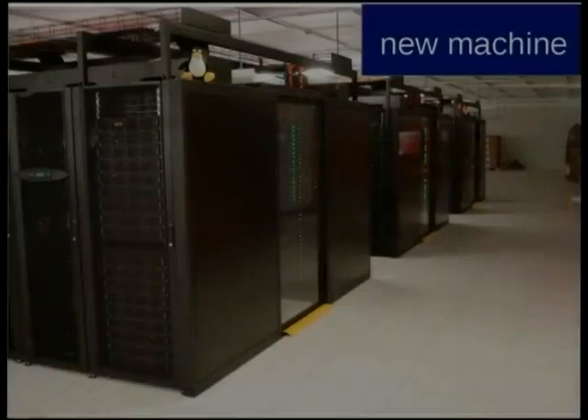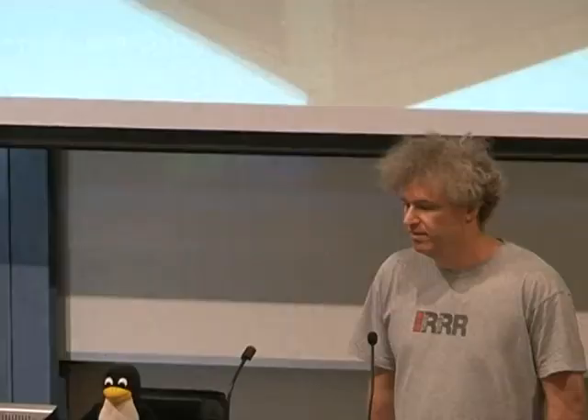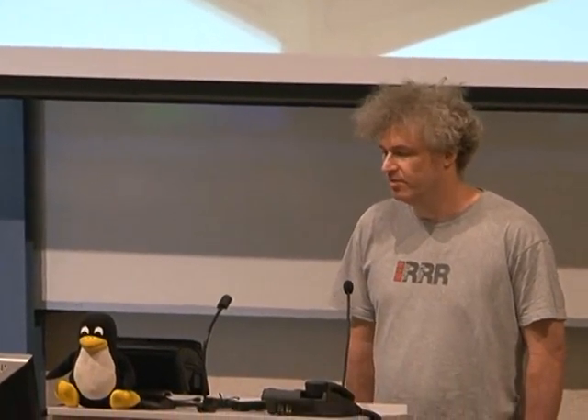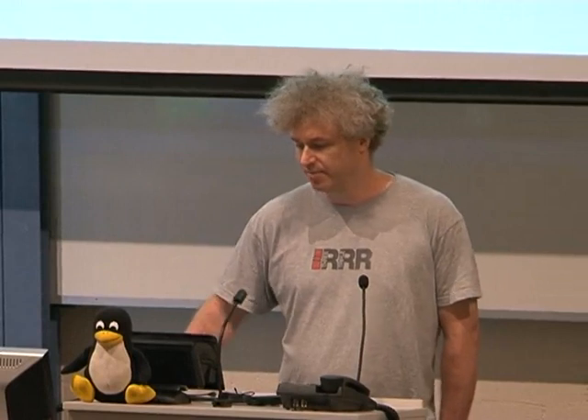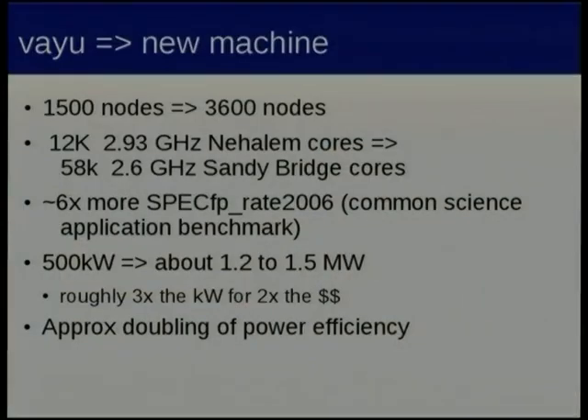This is our new machine that was installed about last September and it still isn't running yet — the vendor is still sorting out a bunch of broken bits. Most aspects of it are just straight the same as our current production machine, just scaled up with about two times the money to spend. It's got technology refreshes in almost all the components, so from a software point of view it's fairly boring. Vayu is about 1,500 nodes; the new machine goes out to 3,600.